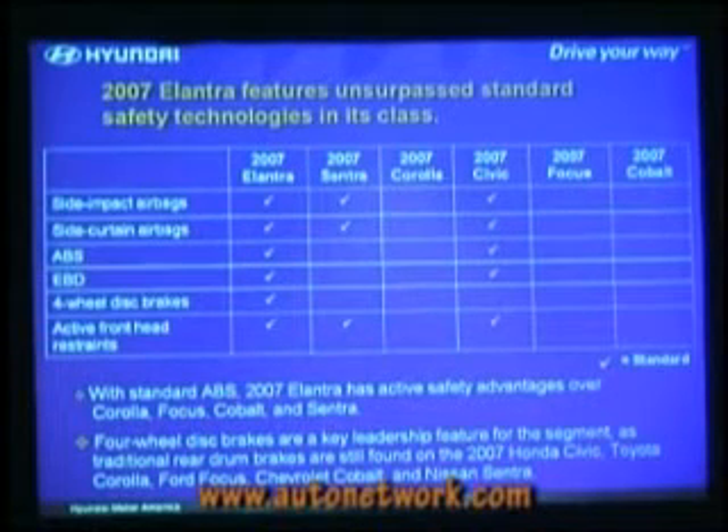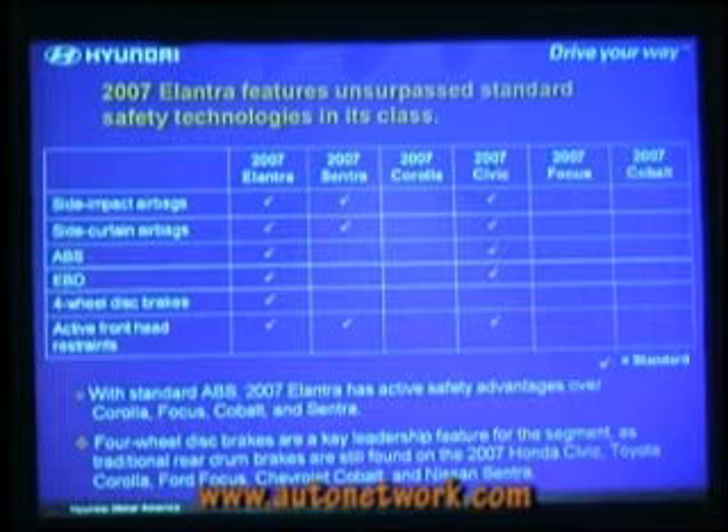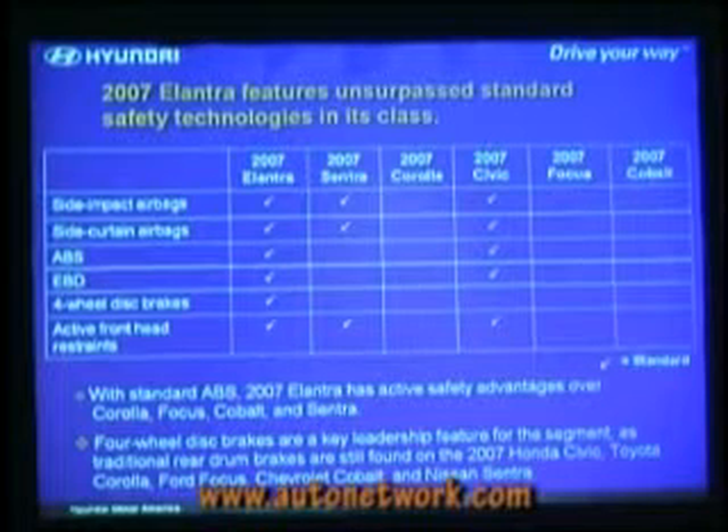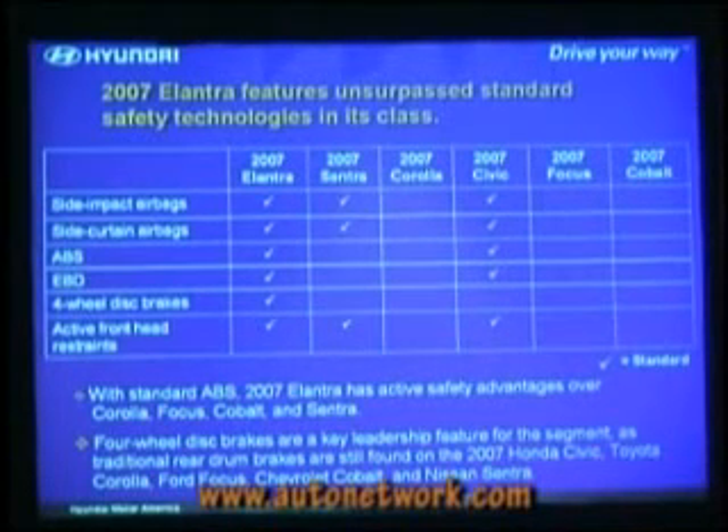So we offer seat-mounted side impact airbags, side curtain airbags protecting the first and second row, ABS and EBD, four-wheel disc brakes, and active front head restraints. What's amazing to me is there's still a drum brake segment. All of the key competitors are rear drum brake. The seat-mounted side airbags are just up front, and then the roof rail-mounted side air curtains cover front and back.